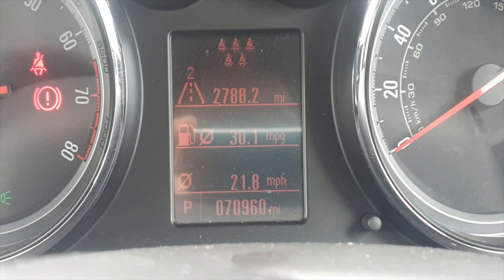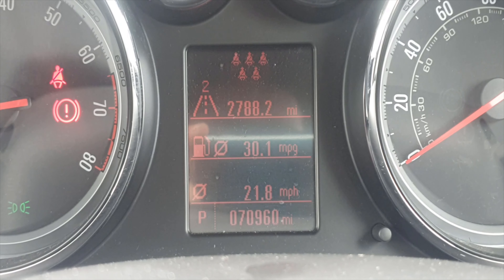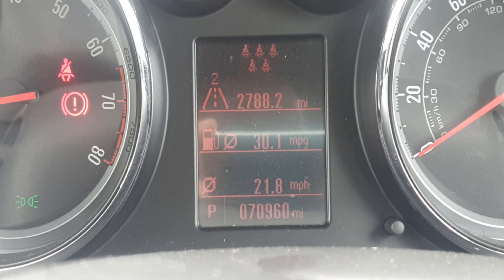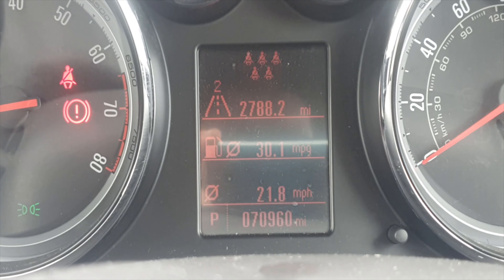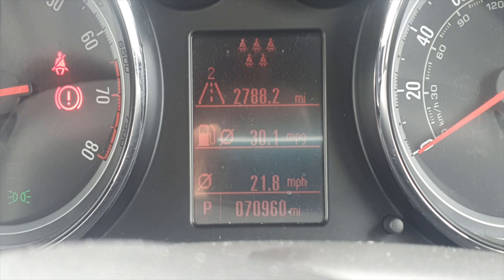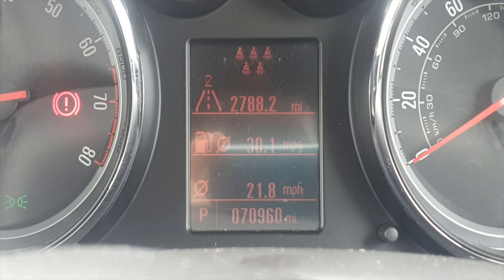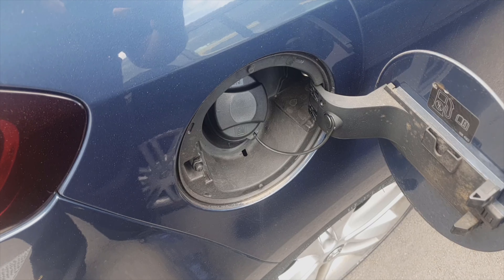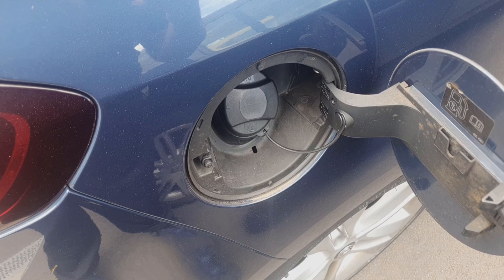Firstly, the Vauxhall Zafira Tourer is very thirsty. When this car was new, Vauxhall quoted 42 miles per gallon as its average economy, but this car, as you can see over a mix of motorway miles and town miles, is doing 30.1 miles per gallon, which is not good at all. Another reason to not buy the Vauxhall Zafira Tourer.